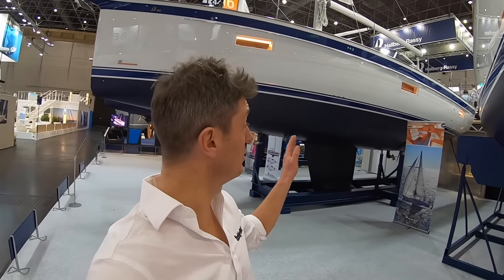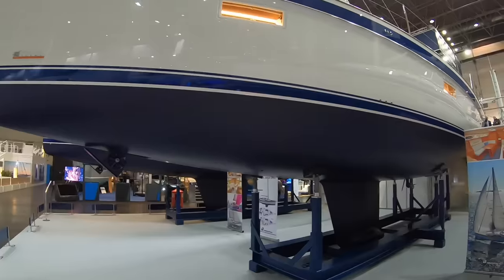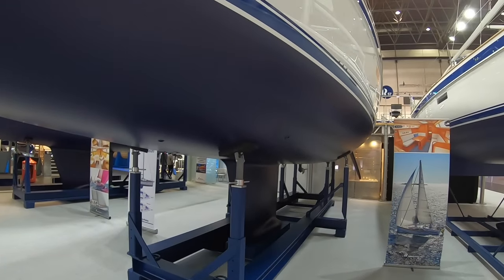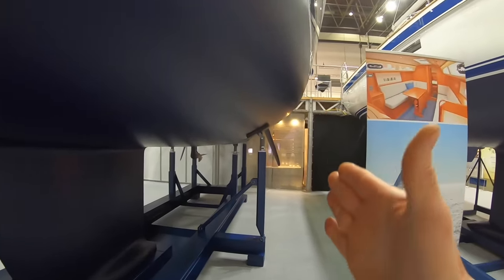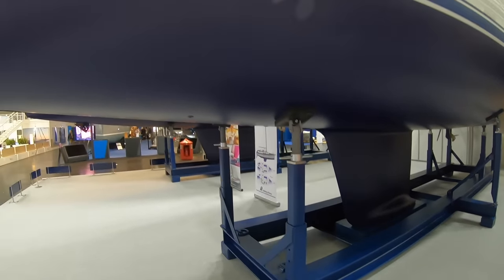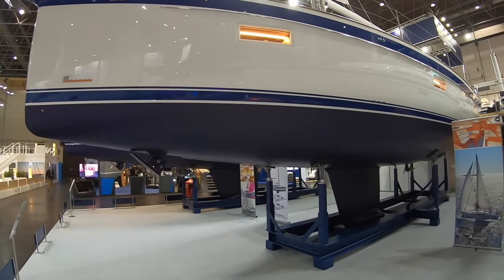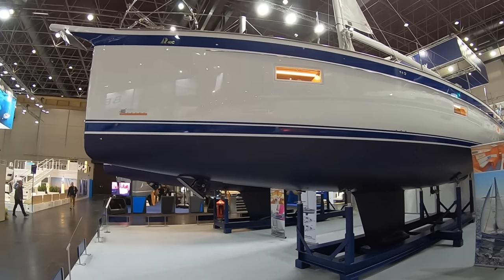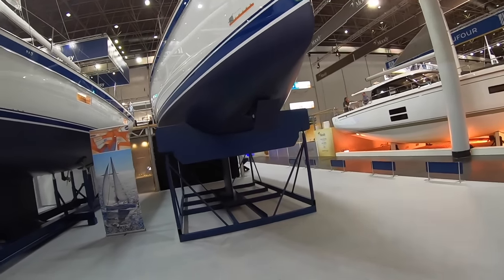We're on the Hallberg-Rassy stand and behind me is the new 40C. We're going to have a good look at how the modern hull shape — still Frares design — takes beam right the way aft, while still giving plenty of body in the hull shape, buying an incredible amount of volume together with the straight ends for a 40-foot cruising yacht.